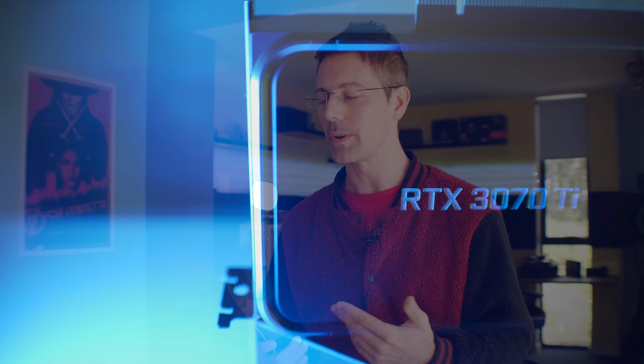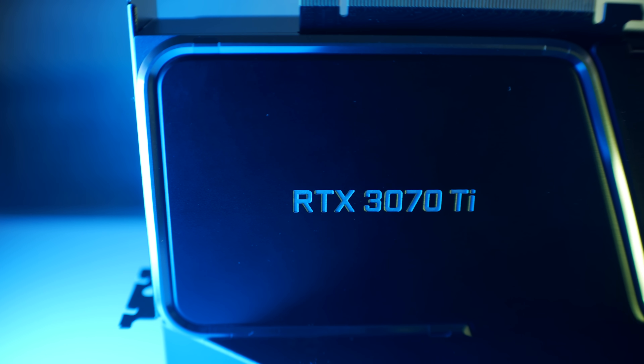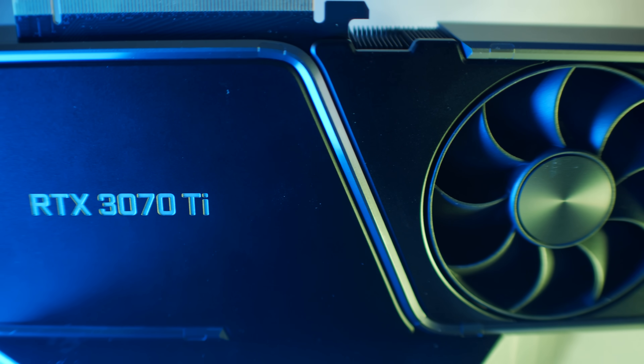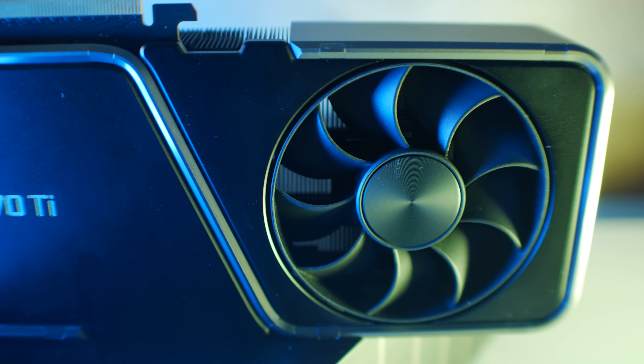This leads to an important point about how this card is going to be priced in the real market. The 3070 Ti is going to come in at least around $1,500 Australian dollars, and is expected to go well over $1,000 US dollars on the open market. It's not just cryptocurrency miners — it's also scalpers who know gamers want these cards and are prepared to pay more than MSRP. They'll buy them up, resell them on eBay, and it just creates a terrible situation for gamers who simply want to play games.